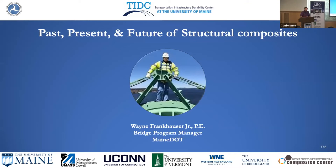Our first speaker today is Wayne Frankhauser. He's the Maine DOT bridge program manager, responsible for the design, construction, bridge preservation, rehabilitation, and replacement projects statewide. He has 28 years of experience, a BS degree in civil engineering from UMaine, and is a former Army member. He's been involved in the AASHTO Committee on Bridges and Structures, the T6 Committee. Wayne's going to talk about the past, present, and future of structural composites and where he sees the DOT headed.